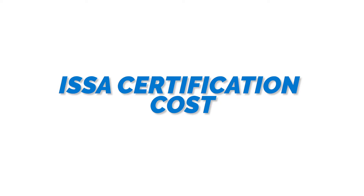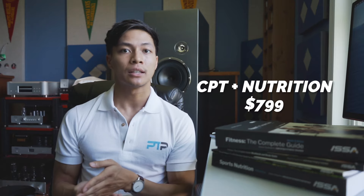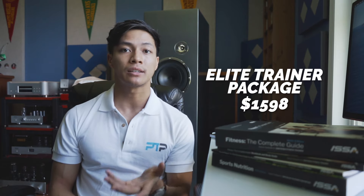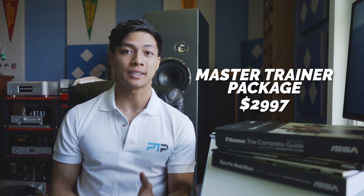Now let's cover the certification costs. Keep in mind that at the time of this recording these prices are subject to change. The personal trainer certification only is about $699. The CPT plus nutrition certification is $799. The Elite Trainer certification runs $1,598. Lastly, the Master Trainer package is $2,997. Be sure to check out the ISSA packages on their website to see any changes to pricing or additional discounts.